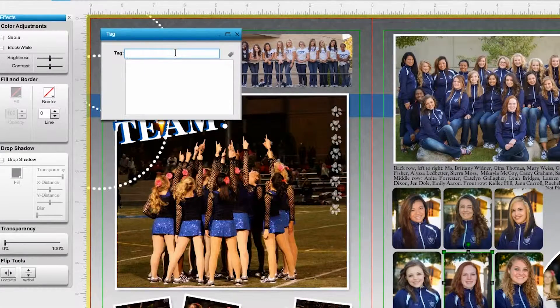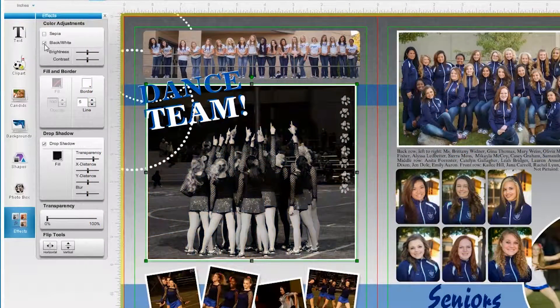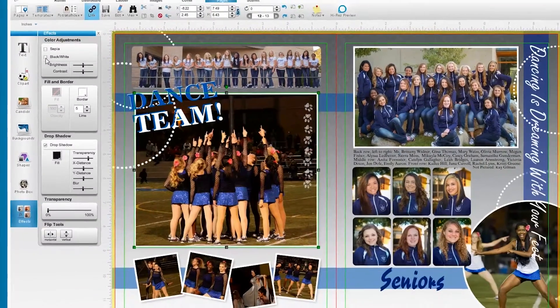You can even tag photos right on the page to keep track of who is featured. Built-in special effects let you take memories to another level and make it possible for you to create a book you can be proud of.